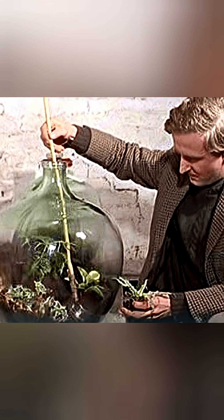Twelve years later, he opened it once to add a little water, then sealed it again. Forever.